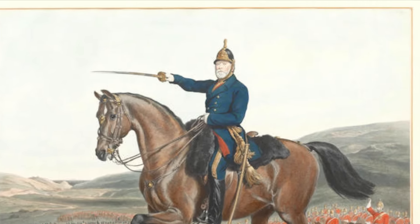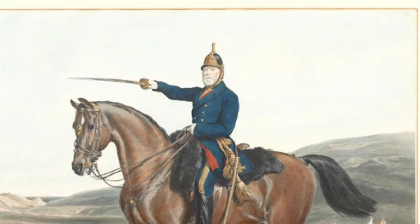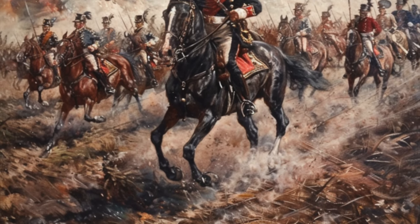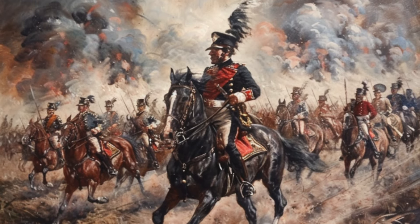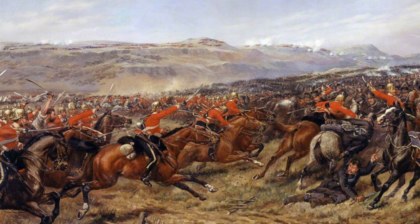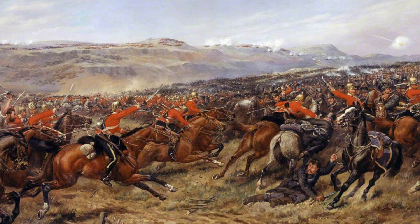The barracks also had its notable residents, one being Sir James York Scarlett. Scarlett, who rose to prominence in the Crimean War, was a lieutenant colonel in the 5th Dragoon Guards in 1835 when he married Charlotte Hargreaves, a Burnley coal heiress. Thus, Burnley became Scarlett's adopted home, and Burnley Barracks was a significant part of his life here.